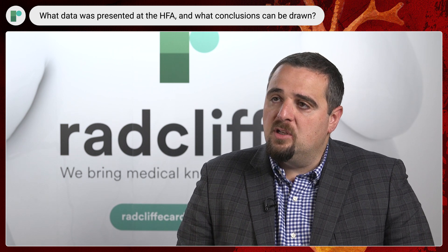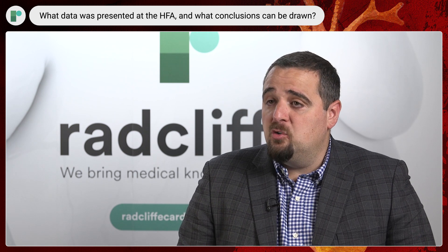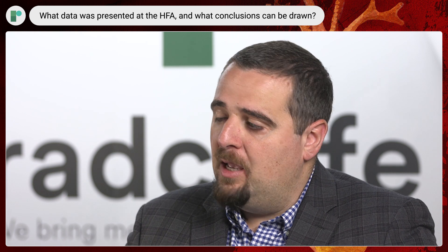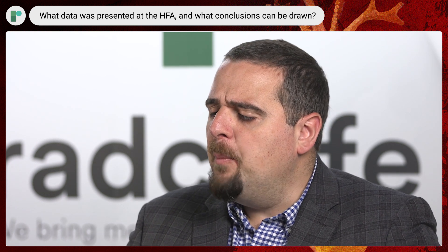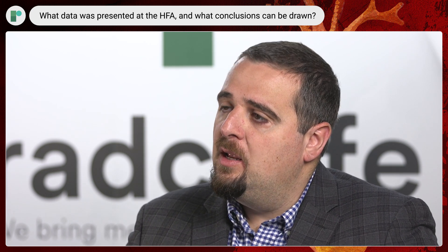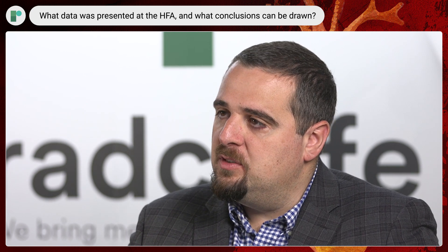We also showed that 56% of the patients had improvement in NYHA class. A third of them became totally asymptomatic — NYHA class 1 — which is, in my opinion, a really important finding. Additionally, patients who had angina at baseline had significant improvement in their Seattle Angina Questionnaire and a decrease in the frequency of angina.